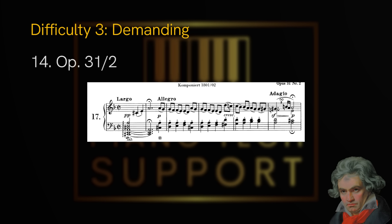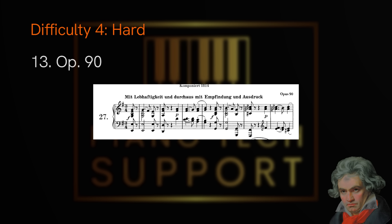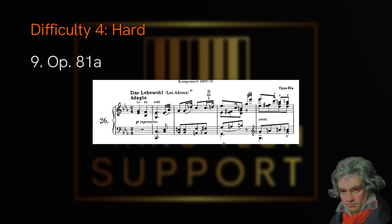The next category is hard. We start with opus 90, then opus 10 no. 3, opus 2 no. 3, and opus 31 no. 3 also known as the Hunt. Then opus 81a, 'Les Adieux'. The last sonata in the hard category — which almost borders on elite — is opus 101.